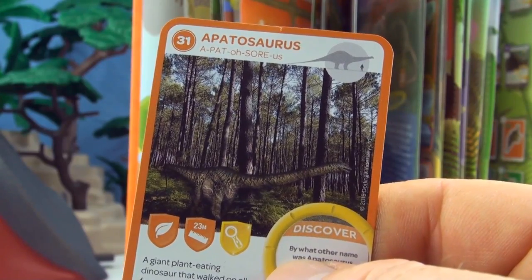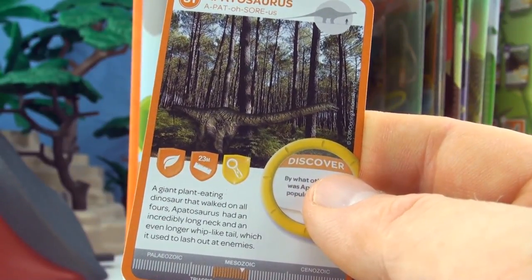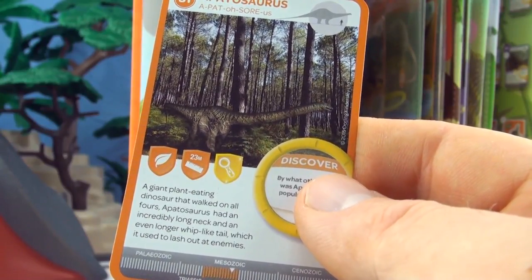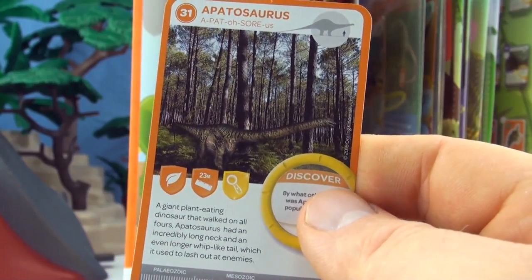Card number 31, Apatosaurus. A giant plant-eating dinosaur that walked on all fours. Apatosaurus had an incredibly long neck and an even longer whip-like tail which it used to lash out at enemies. We already have Apatosaurus.